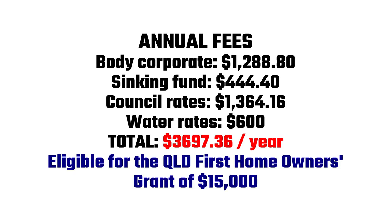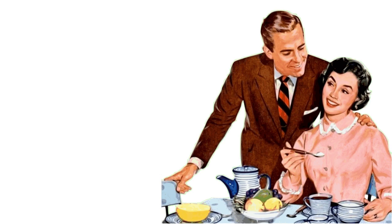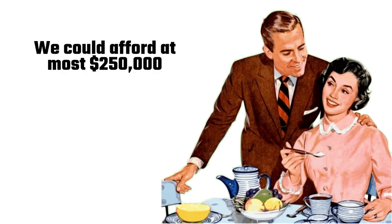He also told us that we would be eligible for the Queensland First Home Owners Grant of $15,000, as the residence has never been lived in. My wife and I worked out how much coin we could scrape together. If we sold all our investments and kept a little bit in the bank for emergencies, we could afford at most $250,000. Plus the First Home Owners Grant of $15,000 would mean that we could make an offer of $265,000 on the house. Doable, I thought.